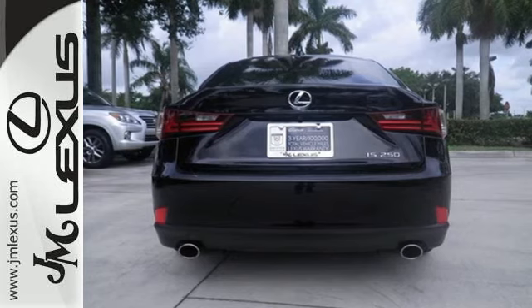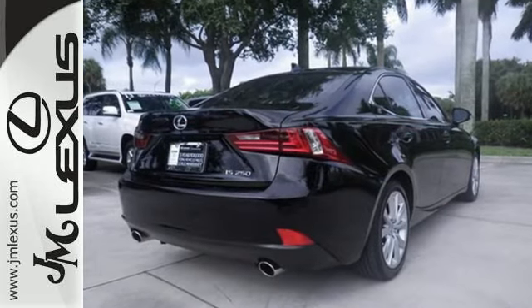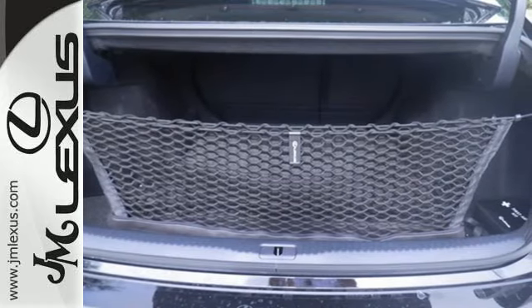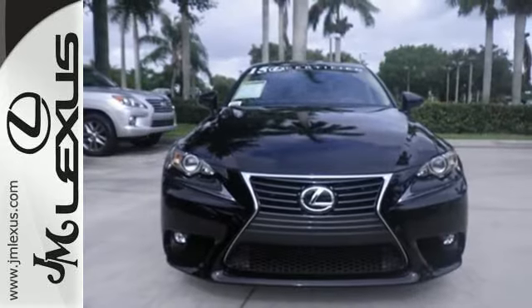You're protected by 10 standard airbags and the increased visibility of high-intensity discharge headlamps. Enhanced Bluetooth and voice command let you call the shots as you explore the possibilities of drive mode select.